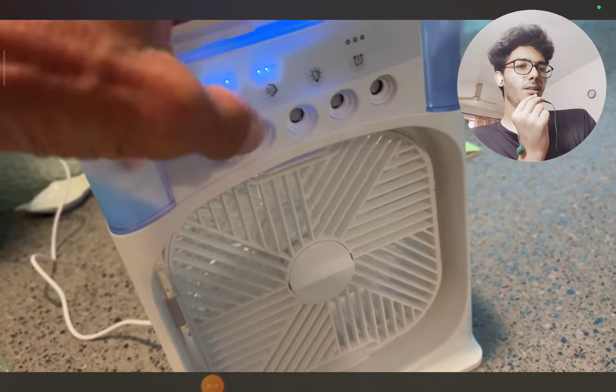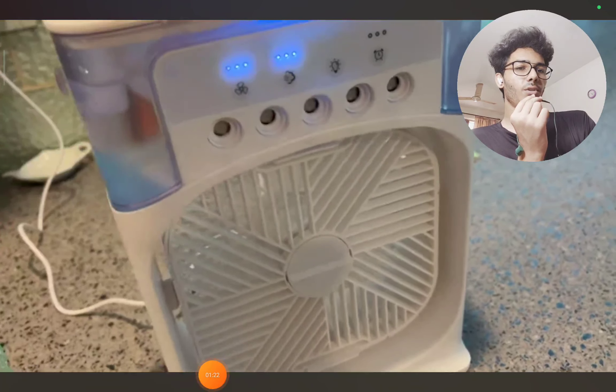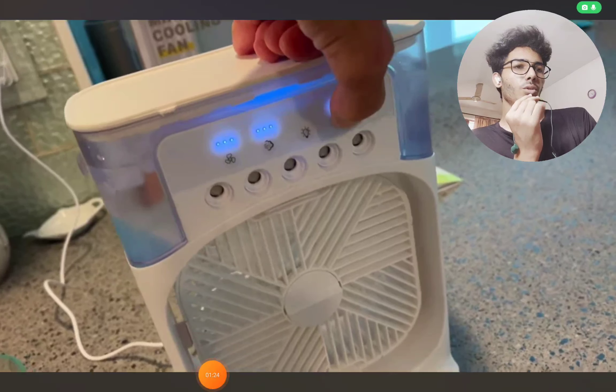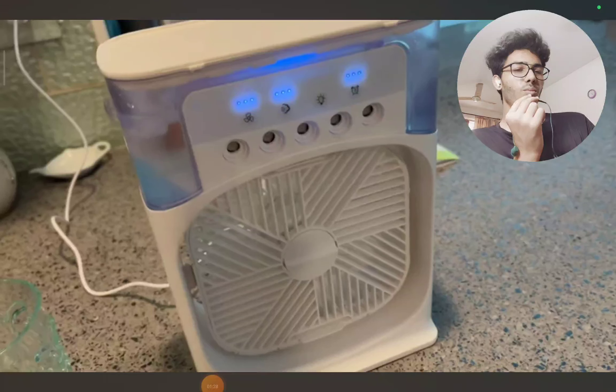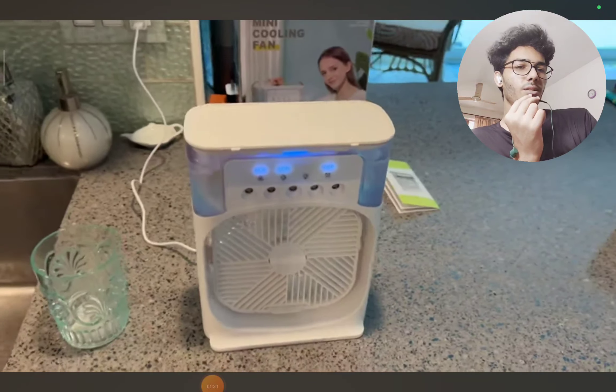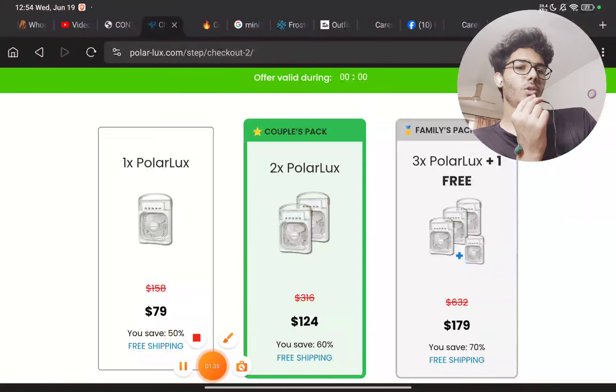The fan speed and cooling range is very limited — probably only two to three meters — and beyond that the air has no effect. The product does really work and will probably last a year or more, but it is not a very long-lasting product.